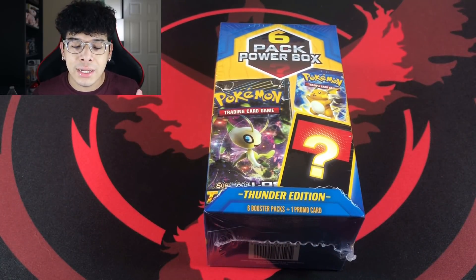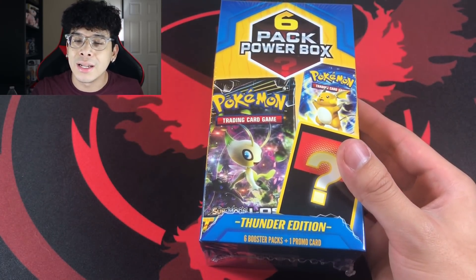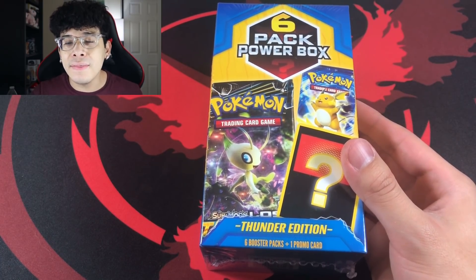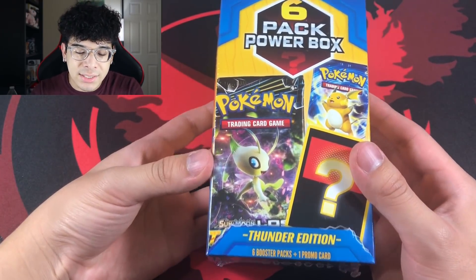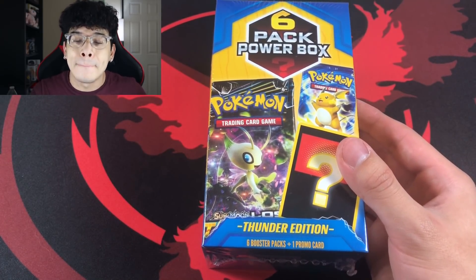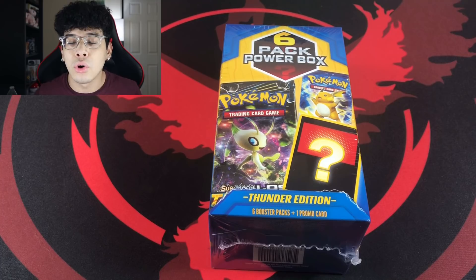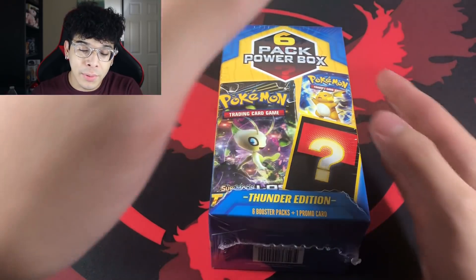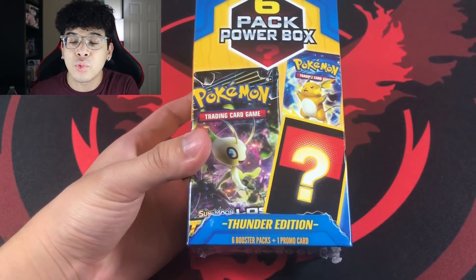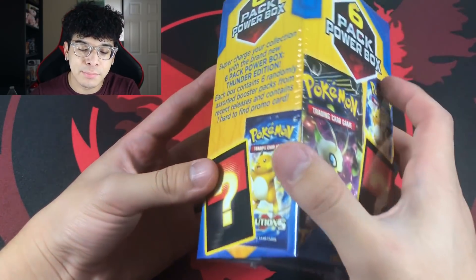Since this is the Thunder Edition, I'm assuming the promo card is an electric promo card or somewhere along those lines. I did pay $19.98 for this box. Realistically, that is a very good price for six packs and a promo card, so you are definitely getting a deal.